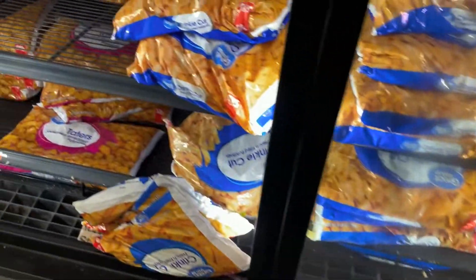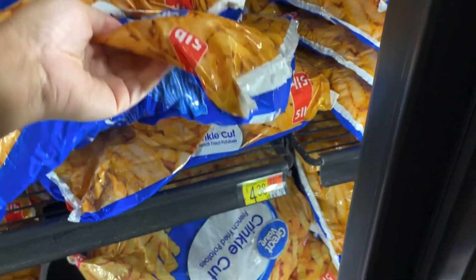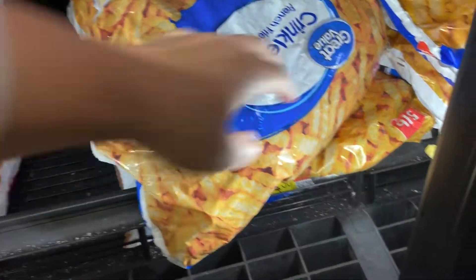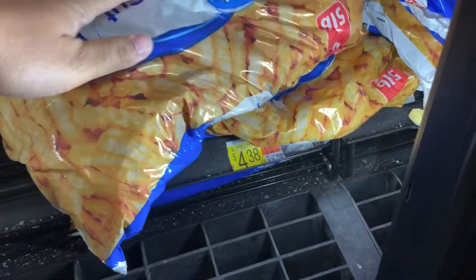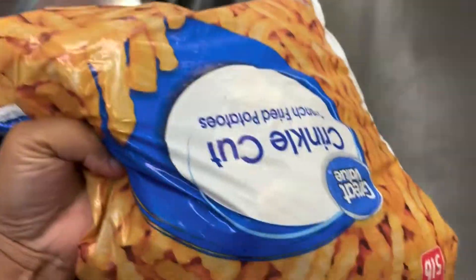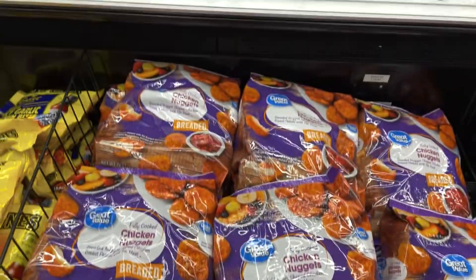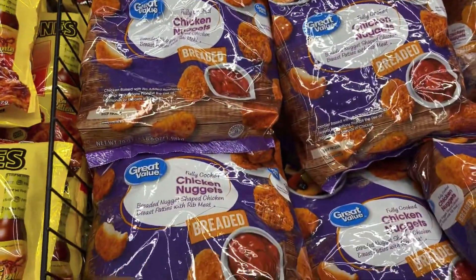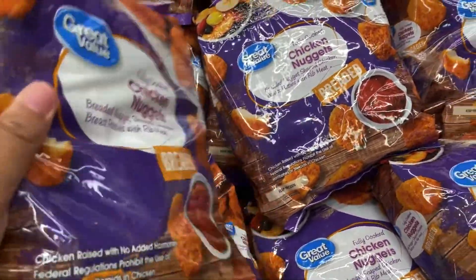Prices are going up so I'm trying to save everywhere I can and buy things in bulk. I'm grabbing a five-pound bag of crinkle cut fries for $4.38 at Walmart. And these chicken nuggets are $12.48 — we eat a lot of those so I'm gonna grab two bags.